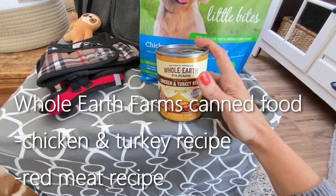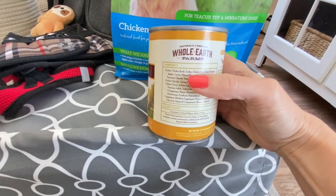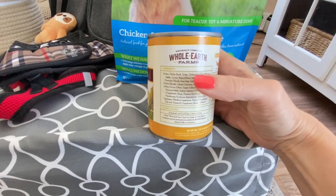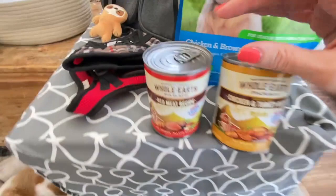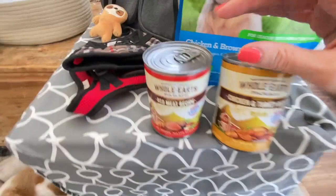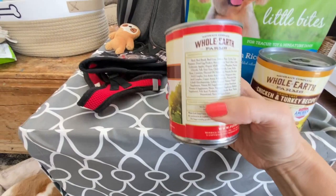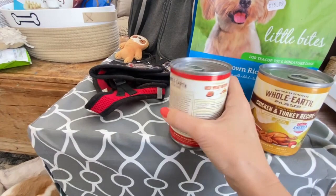This is the canned food I use. I switched to it on day one — I was just putting like a teaspoon full in and it didn't upset him at all. This is Whole Earth Farms chicken and turkey recipe, with ingredients including chicken, chicken broth, turkey, turkey liver, sweet potatoes, apples, and carrots. The first nine ingredients are amazing, so I really like this. They also come in a red meat recipe — beef, beef broth, beef liver, salmon, peas, carrots, sweet potatoes, dried egg, and natural flavor, then vitamins and minerals. I think these are excellent, and he gives them definitely two paws up.